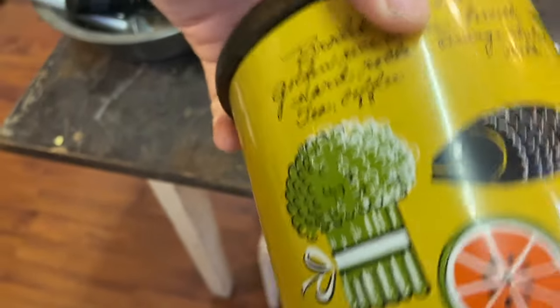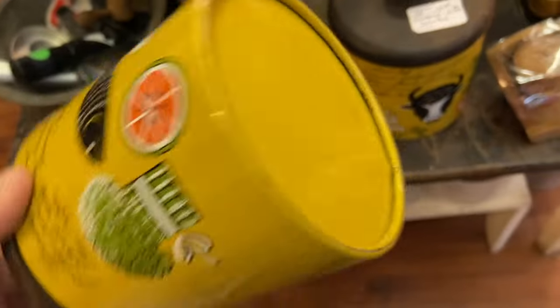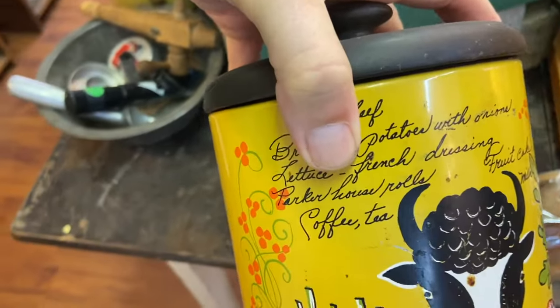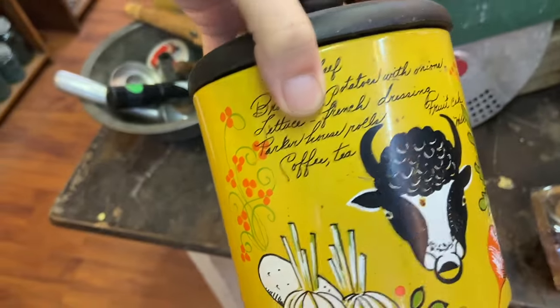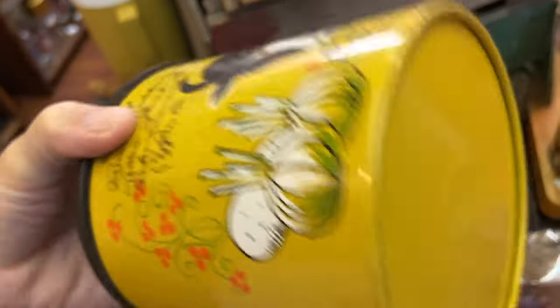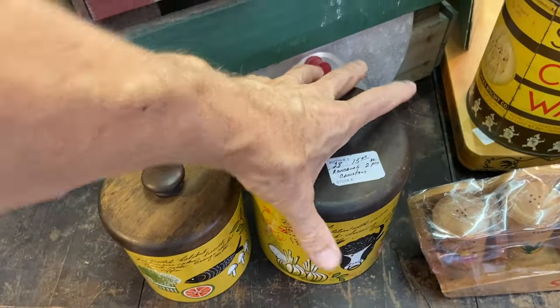These are Ransburg, and these are from about 1970 — right near the end of their production. These two canisters are like a lot of 70s stuff with recipes, 60s and 70s, and you see all the colors: harvest gold, orange, avocado. We wanted to make sure it matched something in your house, and then everything was that color. $15 for the pairs — pretty cheap on those.